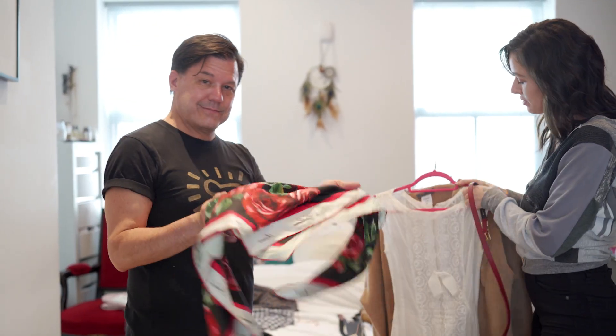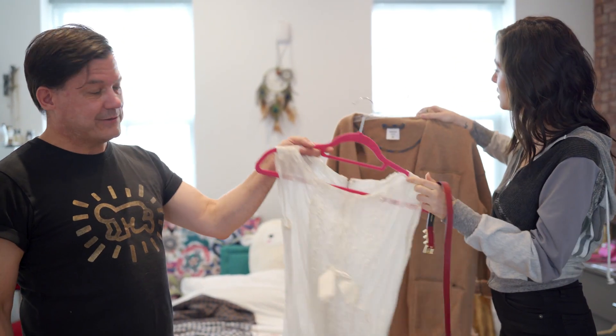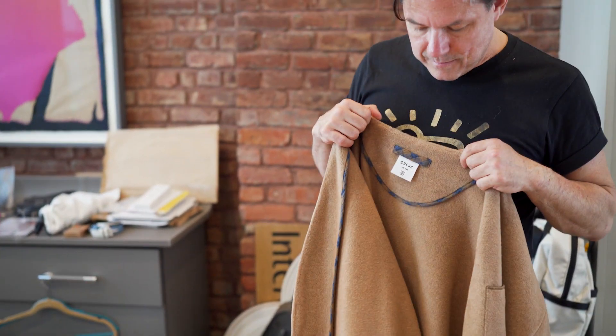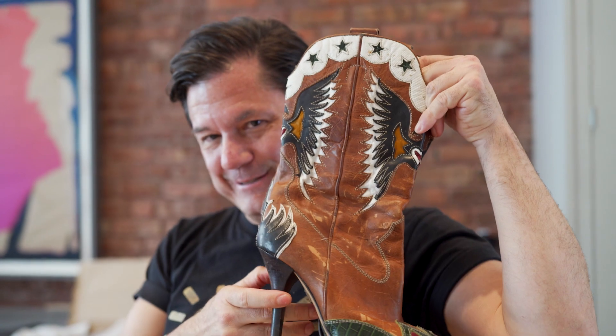This is actually a scarf that I got in Italy, and this is a vintage dress that I used in the first Fashionability show — I got it from What Comes Around Goes Around. Super beautiful. And this piece is from the designer we're featuring today, House Dress, which we love.